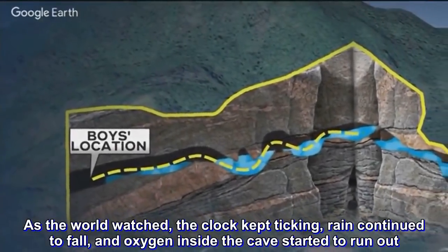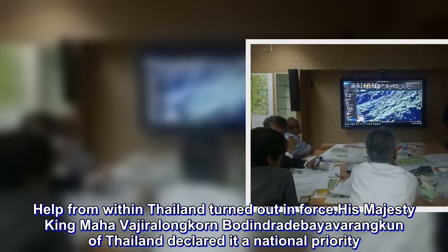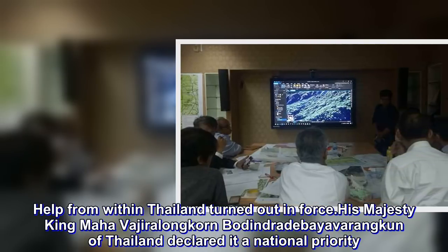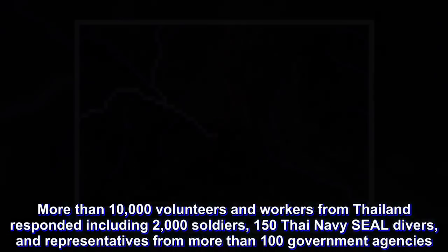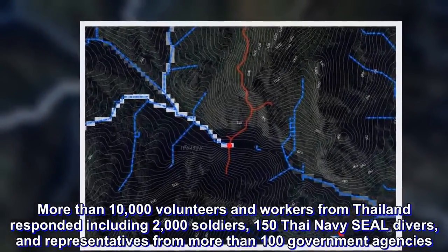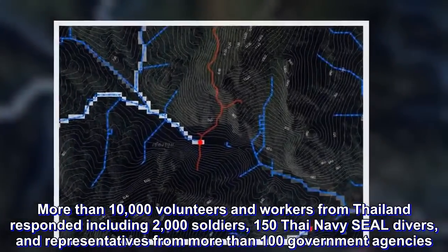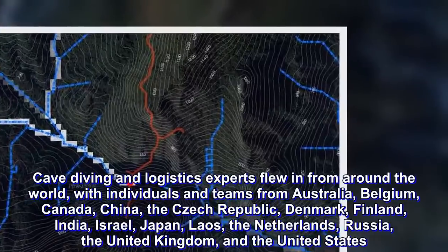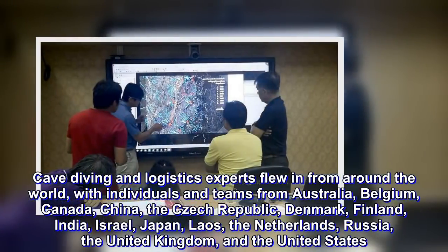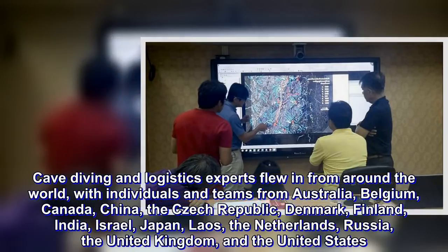His Majesty King Vajiralongkorn of Thailand declared it a national priority. More than 10,000 volunteers and workers from Thailand responded, including 2,000 soldiers, 150 Thai Navy SEAL divers, and representatives from more than 100 government agencies. Cave diving and logistics experts flew in from around the world, with individuals and teams from Australia, Belgium, Canada, China, the Czech Republic, Denmark, Finland, India, Israel, Japan, Laos, the Netherlands, Russia, the United Kingdom, and the United States.